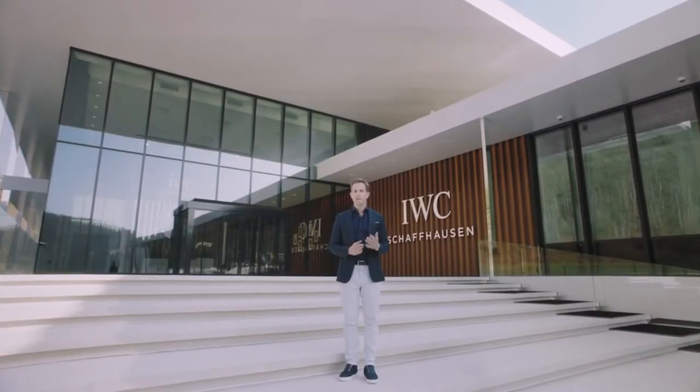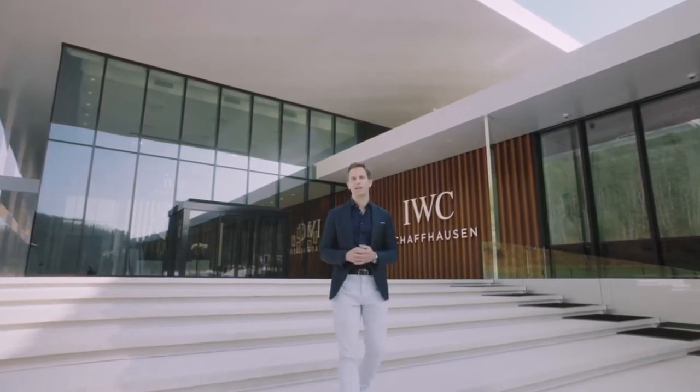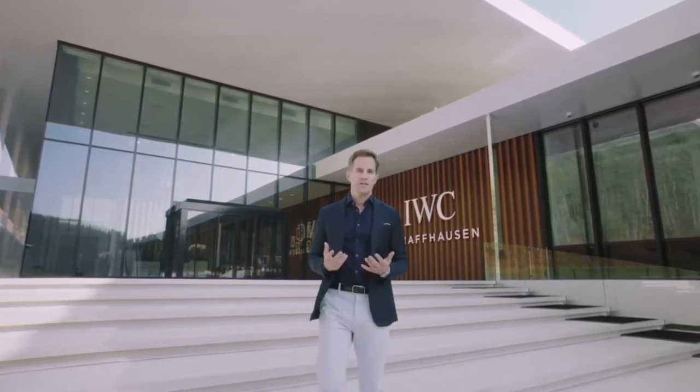Dear friends of watchmaking, in this unique context, we're going to be doing our Watches and Wonders and the launch of our new collection a little bit differently. Through a series of videos and in-depth conversations with the people behind IWC, we're going to be bringing our new watches from our home directly to yours.